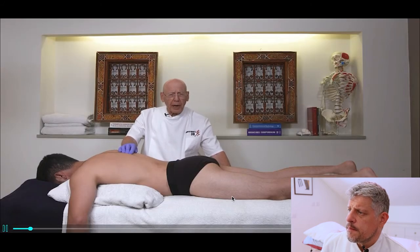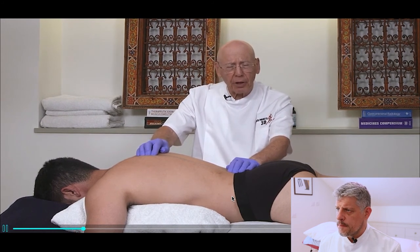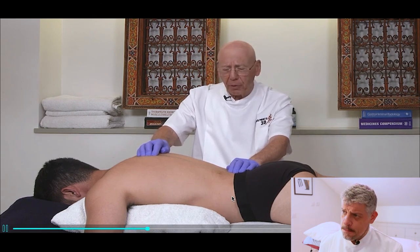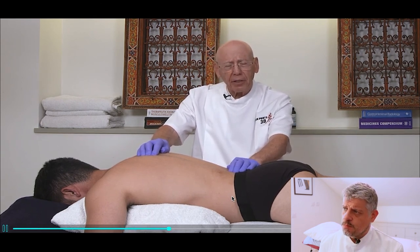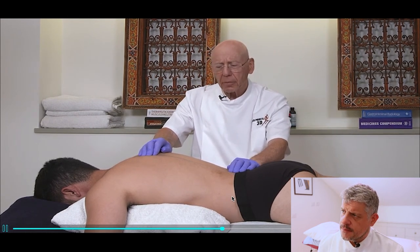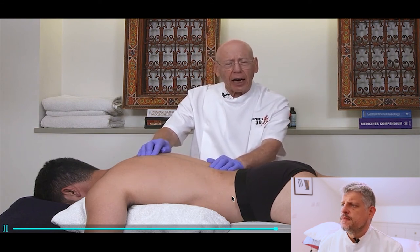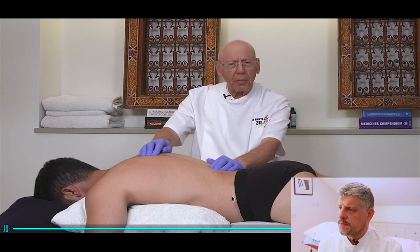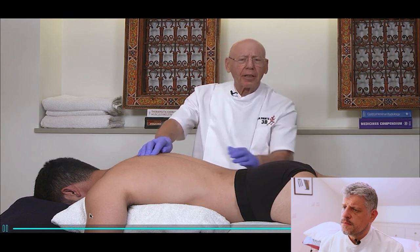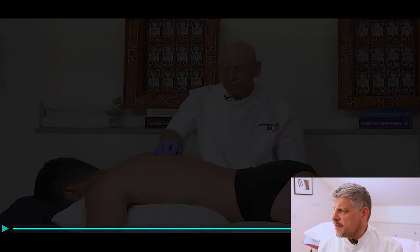The long erector spinae muscles are stressed when the back is not supported. Long periods of sitting at a computer without back support may activate these. They can be overloaded by lifting, carrying, and bending. These muscles are involved and activated in extension of the back, and the multifidi in intervertebral stabilisation. Thank you, Dr. Gowen.